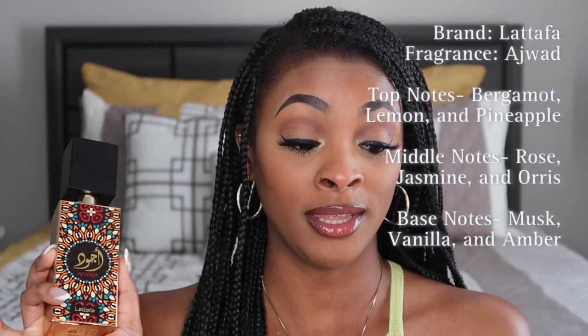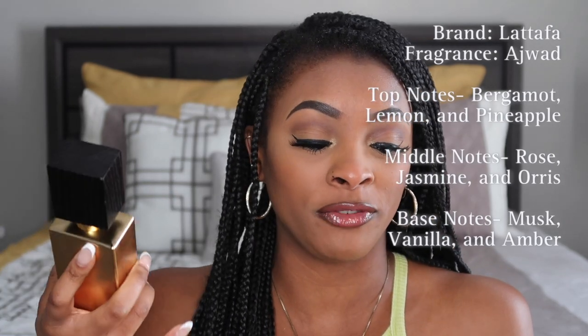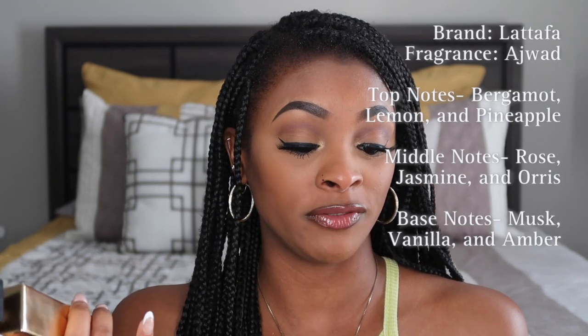The type of fragrances I typically go for, I like floral, fruity, powdery type scents — soft, light, fresh, powdery. I like the sweet scents. But this is for my ladies who like more of a toned-down scent. It has a little floral, a little sweet, but then a little musk to it at the same time. This fragrance opens with top notes of bergamot, lemon, and pineapple. Base notes of musk, vanilla, amber — which gives the fragrance that warm, sensual smell. The heart features floral notes of jasmine, rose, and iris, which adds a feminine touch.